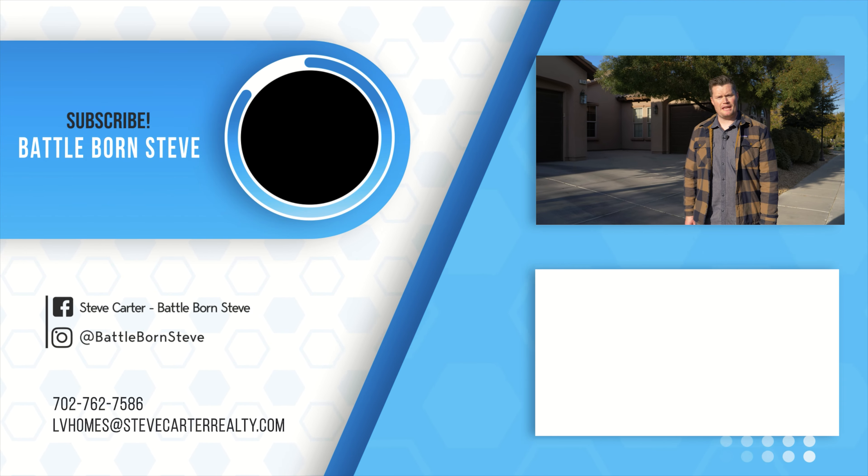Thanks for coming on this tour of Aliente with me. I hope you learned a little bit. If you have any questions about living in Las Vegas or moving here, don't forget to give me a call. Thanks.